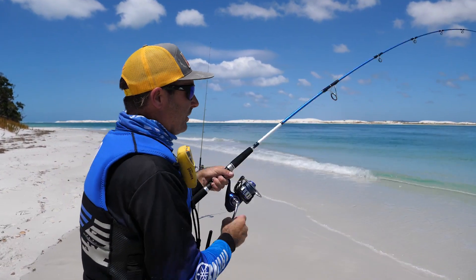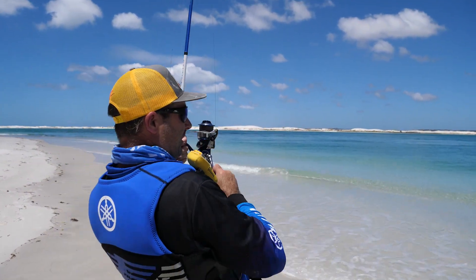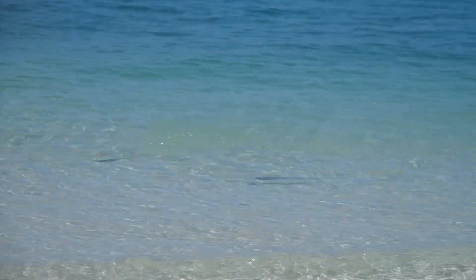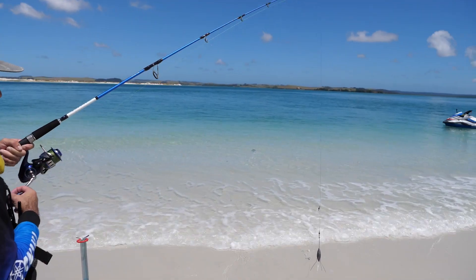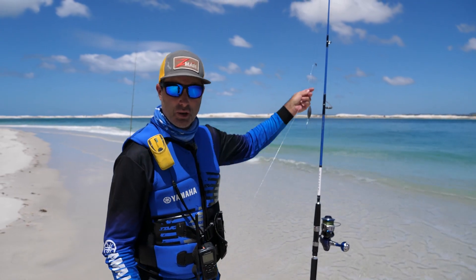How was that for action? I was just dropping it into the holder — boom — something picked it up. Doesn't feel big. There's a kawai coming in behind him. They can sense the action, the other fish. I think we'll let this guy go. He's let himself go! That's how it's done when you get the formula right. Let's get another bait on and see if we can't entice an even bigger one.